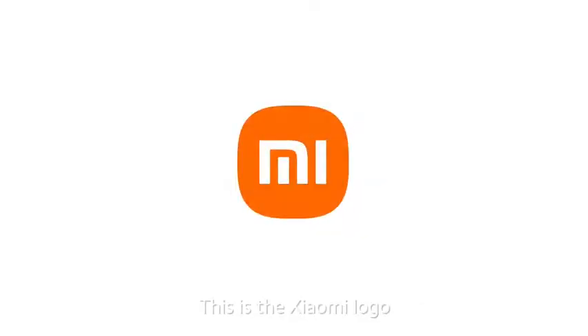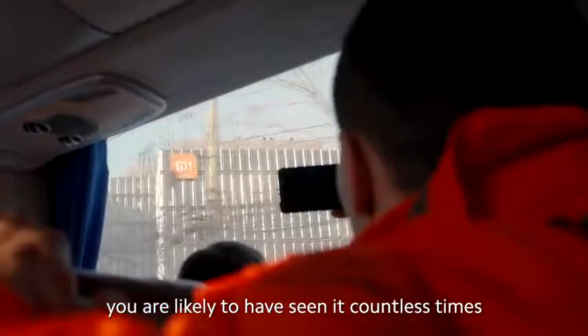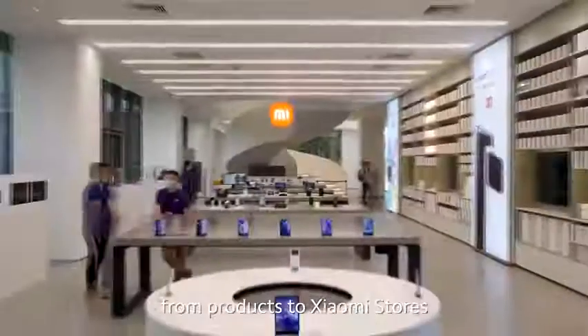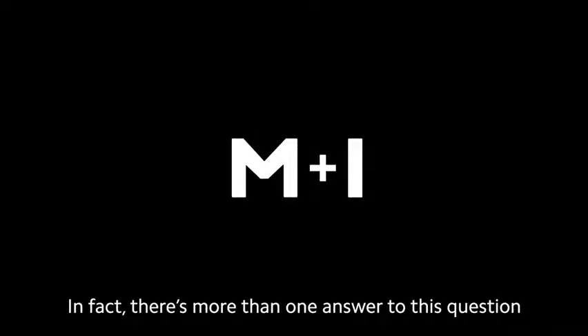This is the Xiaomi logo. Ever since the company was established in 2010, you are likely to have seen it countless times. You can find it everywhere, from our products to Xiaomi stores and company headquarters. But what does it mean? In fact, there's more than one answer to this question.